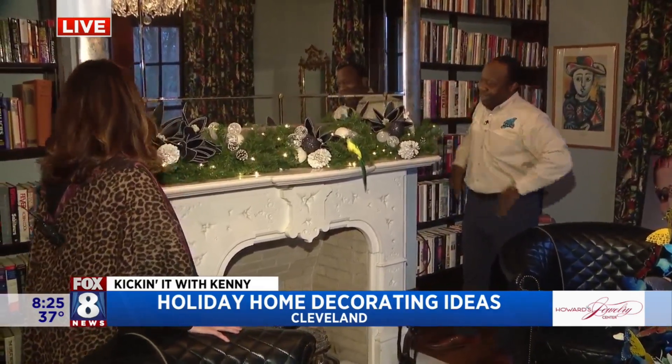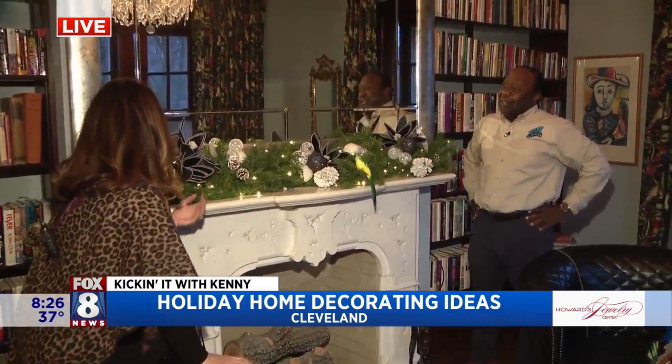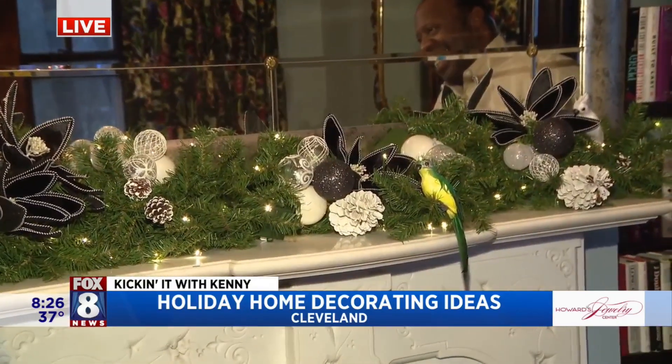And then you added your birds — there are some surprising tropical birds to bring our Australian element to our Cleveland Christmas, which is really important to our family.